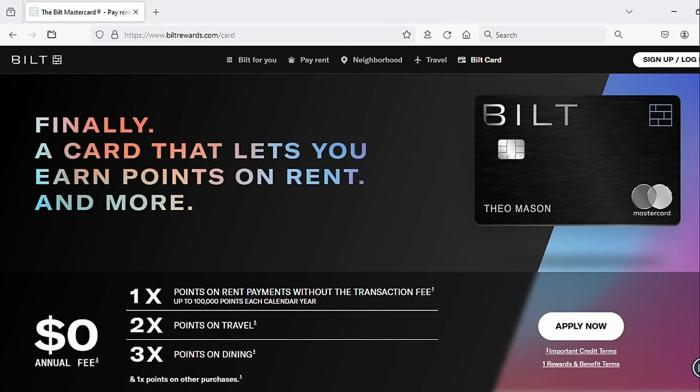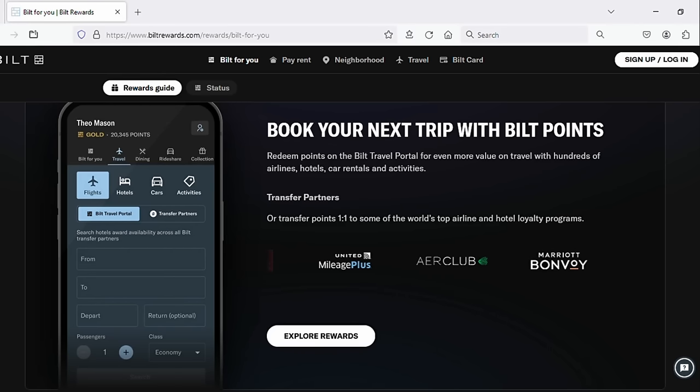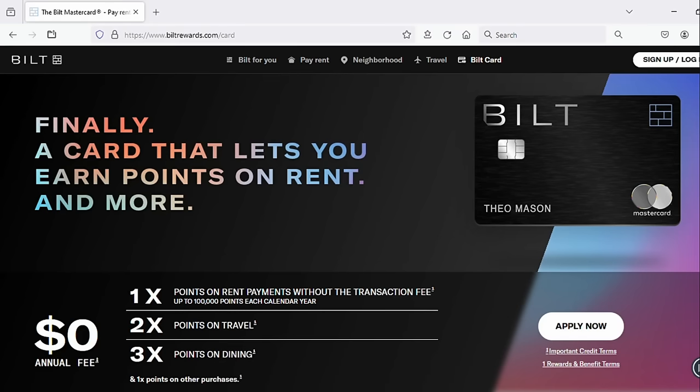Best no annual fee travel credit card — I'm not really a fan, but if I have to pick one it's probably the Bilt Rewards Mastercard, especially if you are a renter, because you can earn points on your rent payments without paying anything extra. You have good travel transfer partners, decent earning categories, and no foreign transaction fees. If you are a renter, this card really shines. If you're not, it just looks okay.